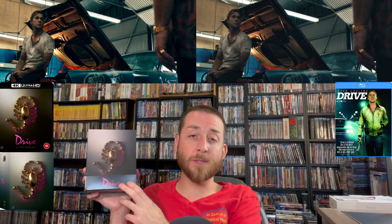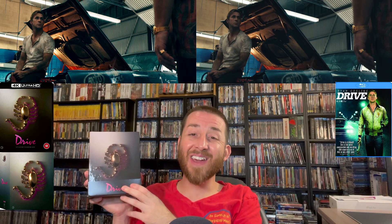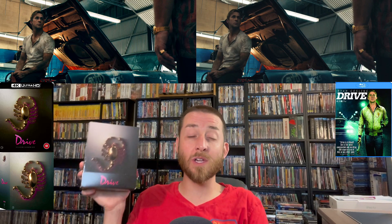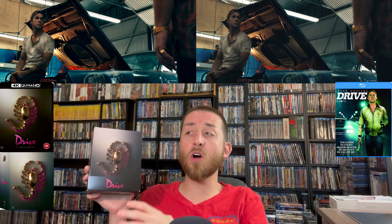For new special features, you get a brand new audio commentary, a brand new behind-the-scenes interview, a brand new video essay, and a brand new Drive 70-minute conversation with the director and other people from the studio, cast, and writers. That one's pretty extensive. Overall the special features in this were absolutely phenomenal — this is really the ultimate edition of Drive.